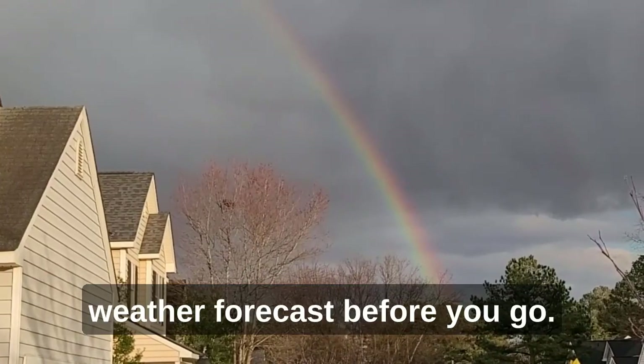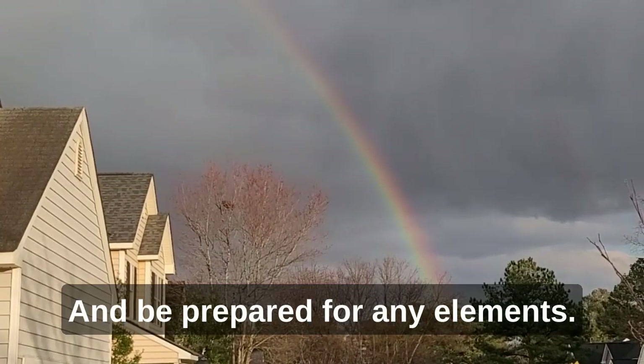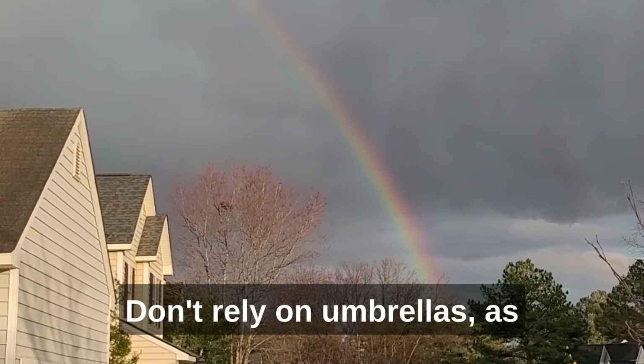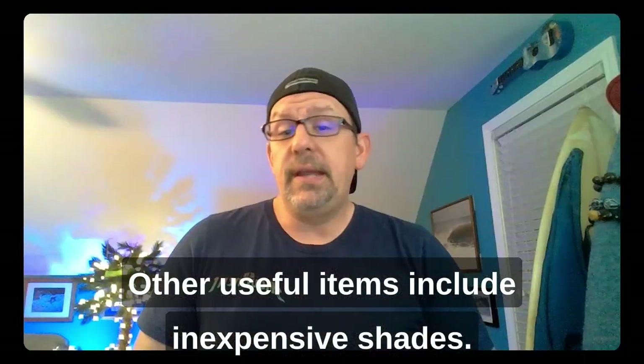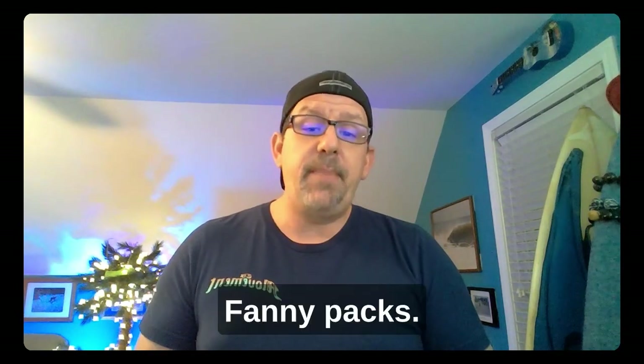Speaking of rain gear, check the weather forecast before you go and be prepared for any elements. Don't rely on umbrellas, as many events don't allow them. Other useful items include inexpensive shades, poster holders, plastic or sandwich bags to cover your phone if it rains, chairs, and fanny packs.